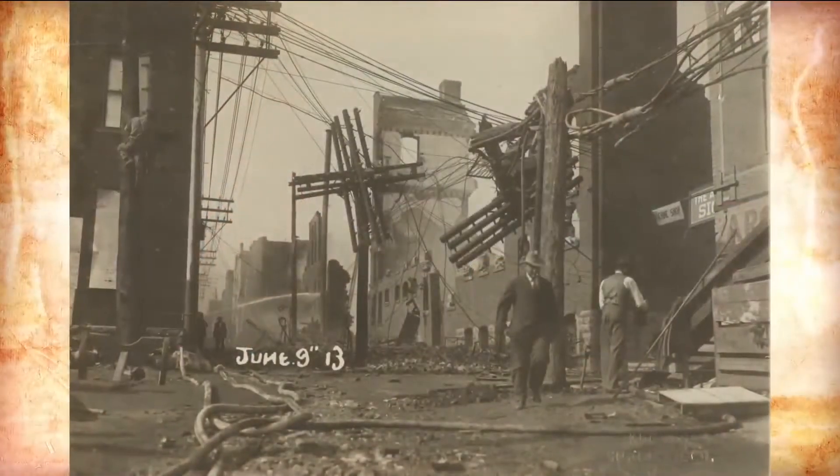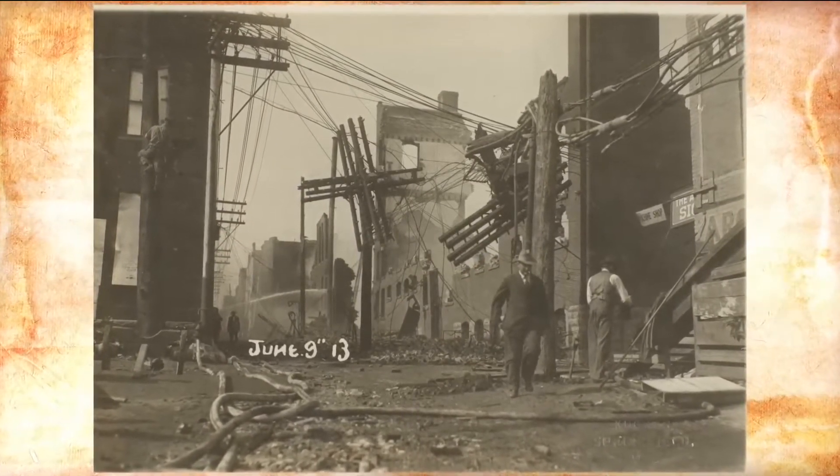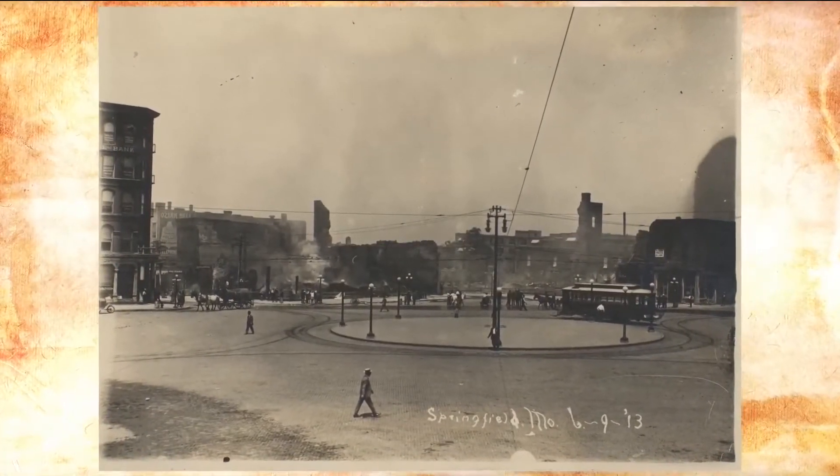Like a big explosive. And when that catches fire, it's over, it's done. All they can do is try to preserve other buildings and keep everything else wet. But the whole corner of the square from Booneville Street to St. Louis Street burns to the ground.